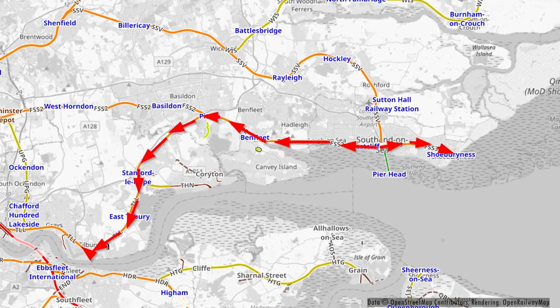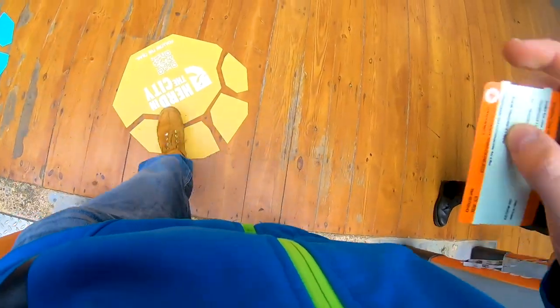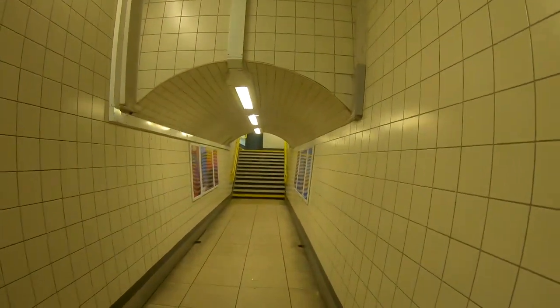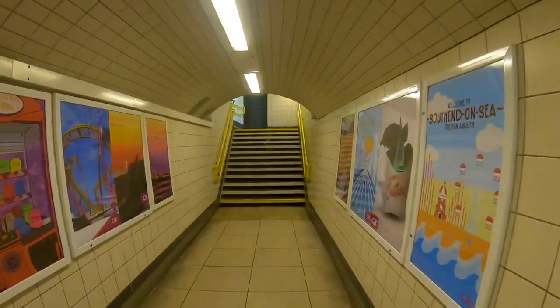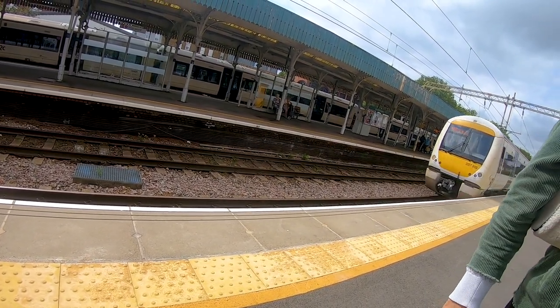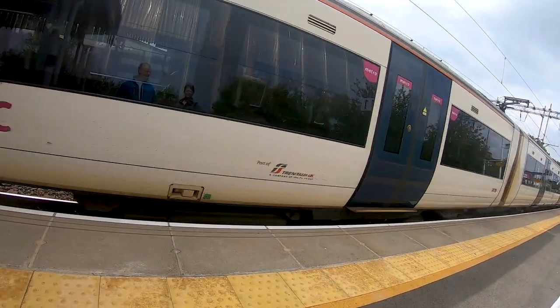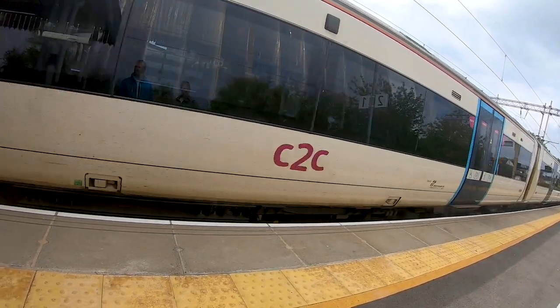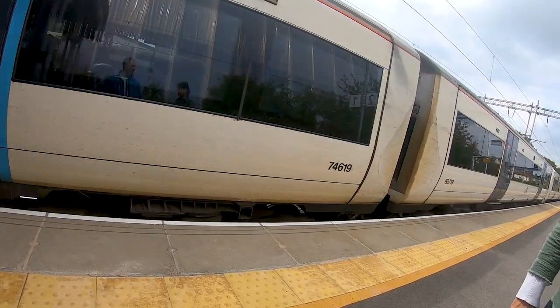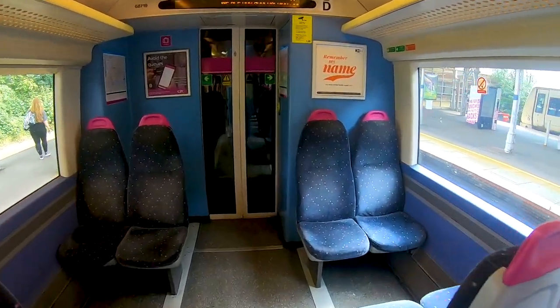We started at the station of Southend, buying the tickets from the ticket machine, then we passed the ticket barrier and went through to the platform where we were waiting for our train. Here we can see and hear our train arriving.